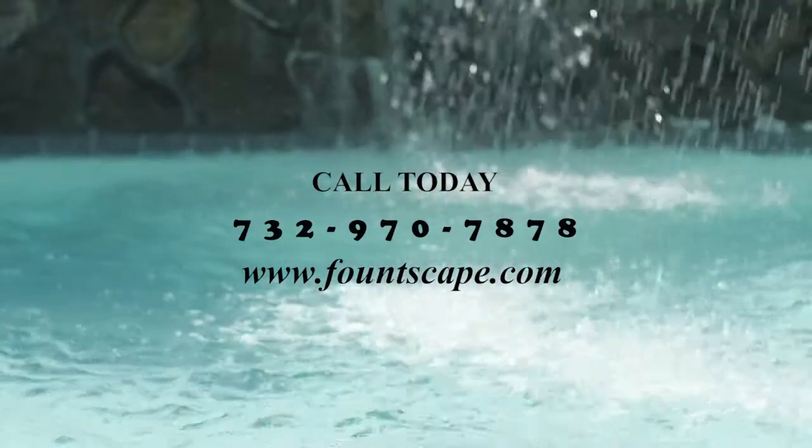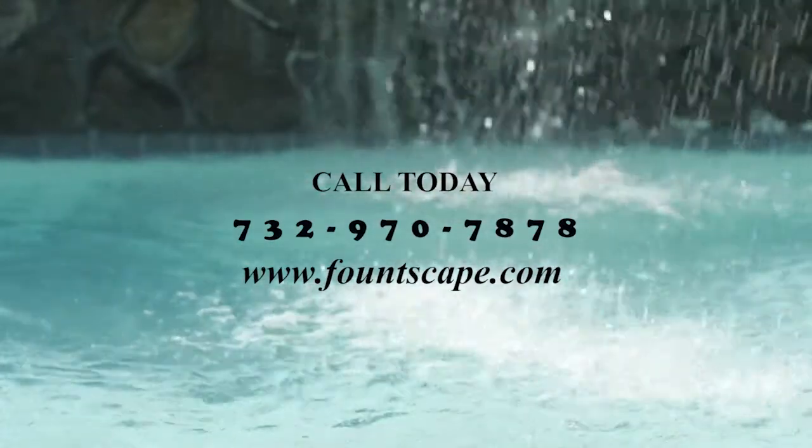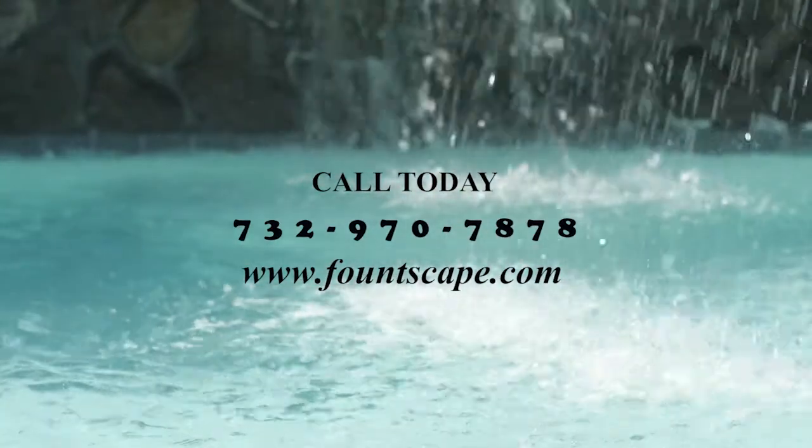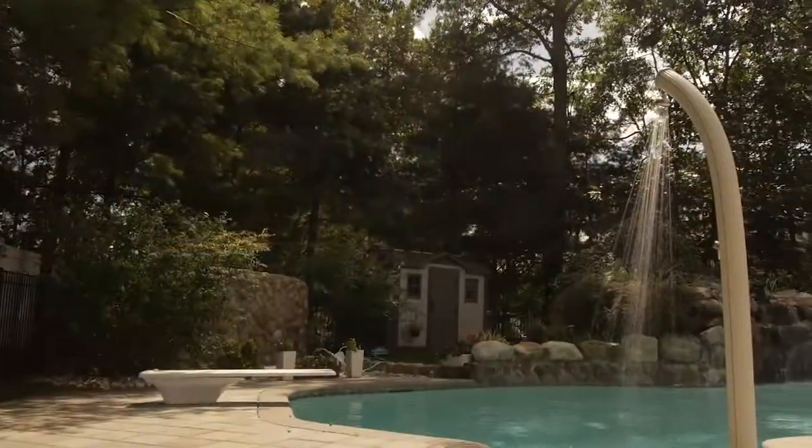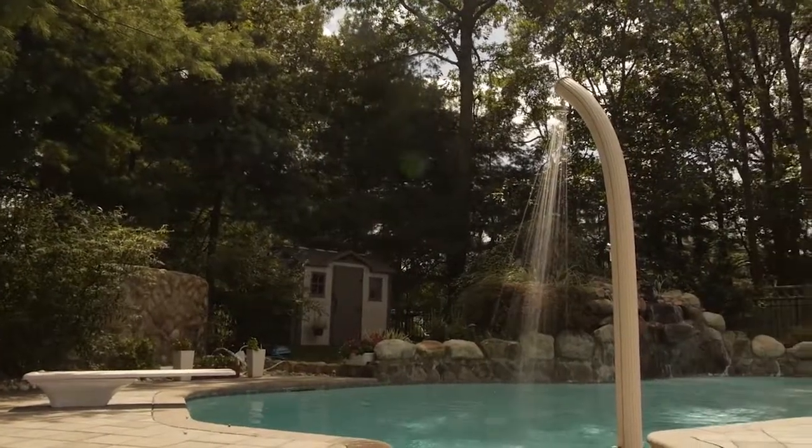Don't let the summer come and go. Call today and discover how easy it is to add a solar-heated shower alongside your pool. The Solar Heated Shower from Foutscape is available today.